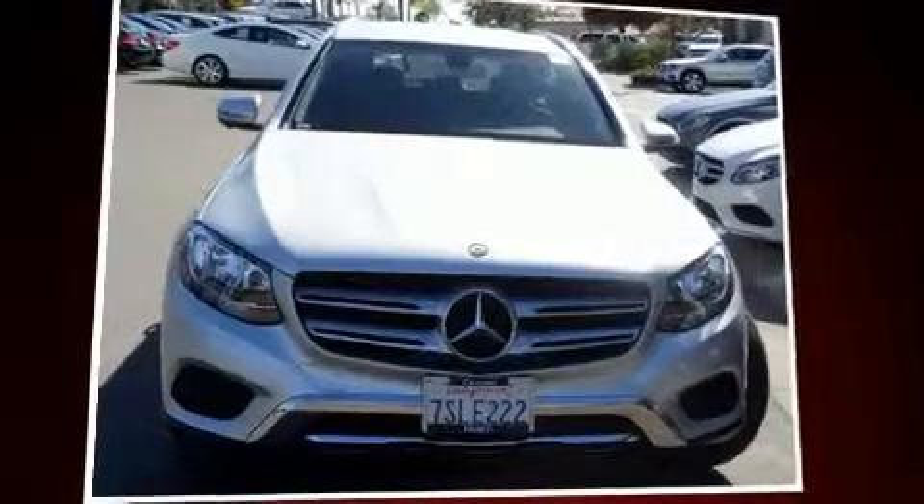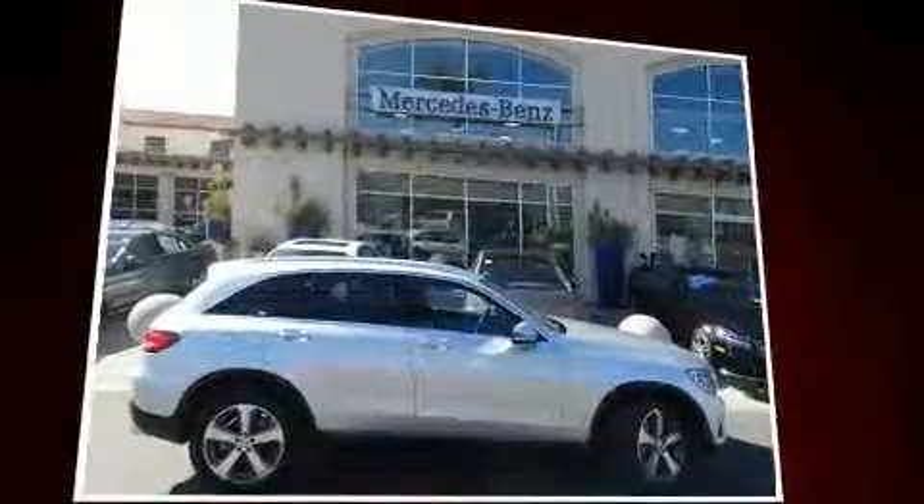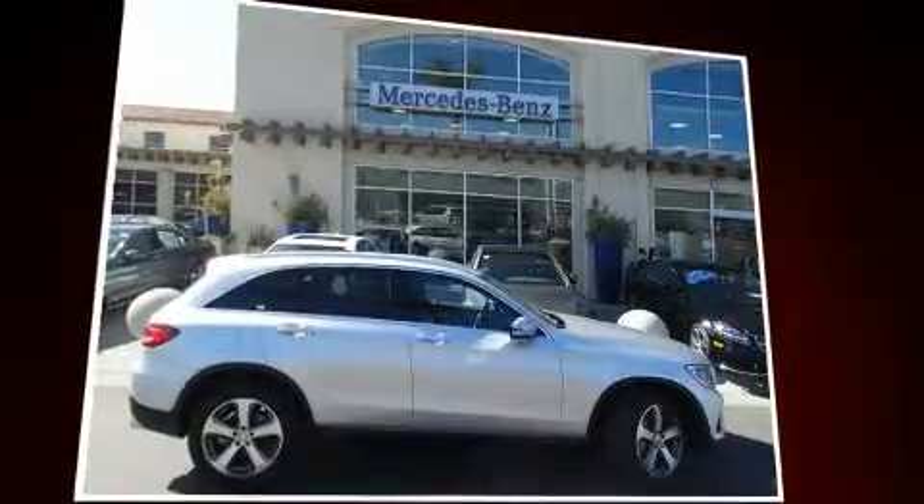Load your family into the 2016 Mercedes-Benz GLC. With less than 10,000 miles on the odometer, this four-door sport utility vehicle prioritizes comfort, safety, and convenience.